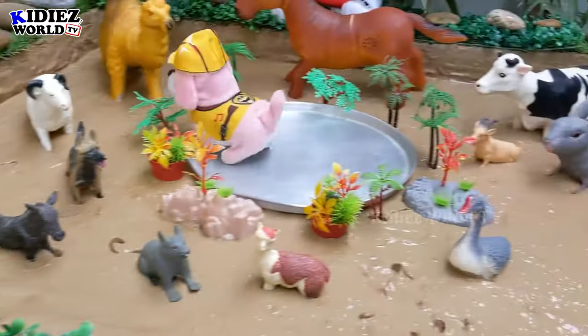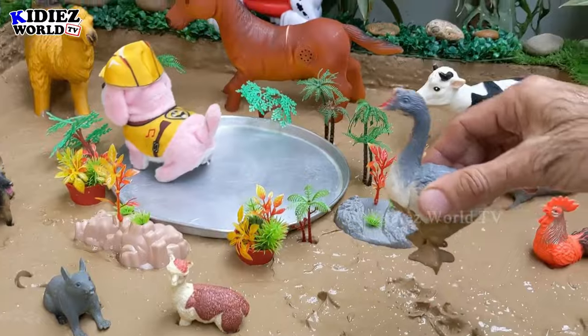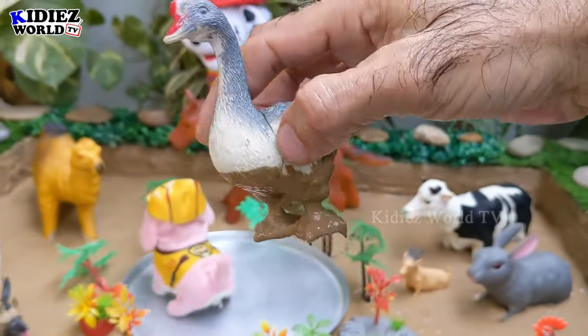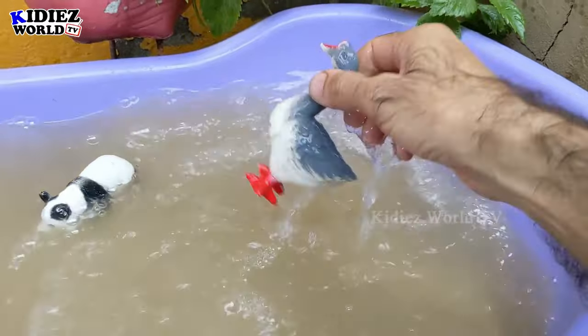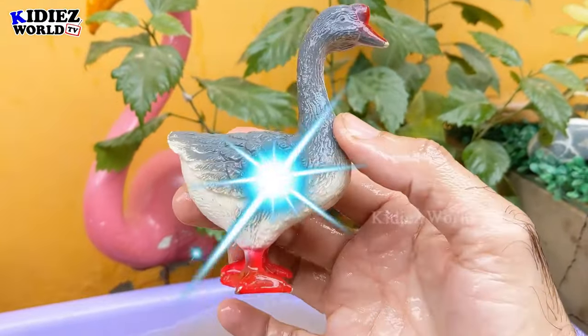Let's check out the next one — we have a goose, which is a very lovely farm animal. She can be found in so many colors, and goose can fly as well. Let's wash this goose. Here we go, goose!